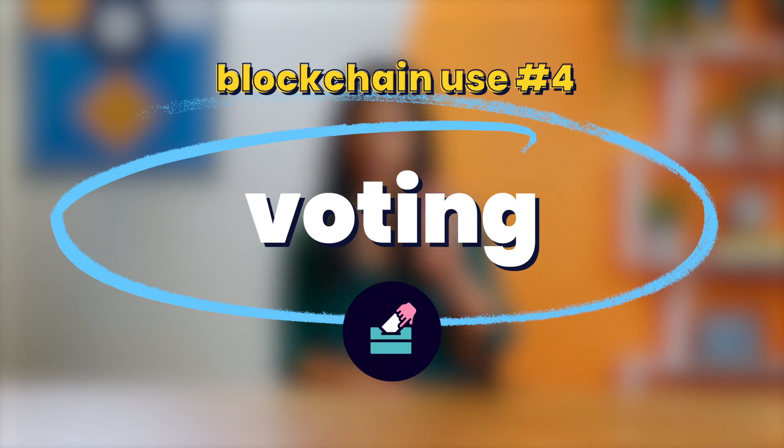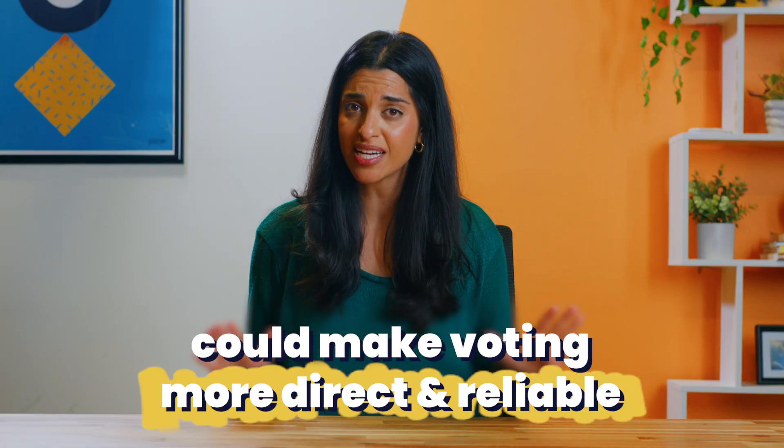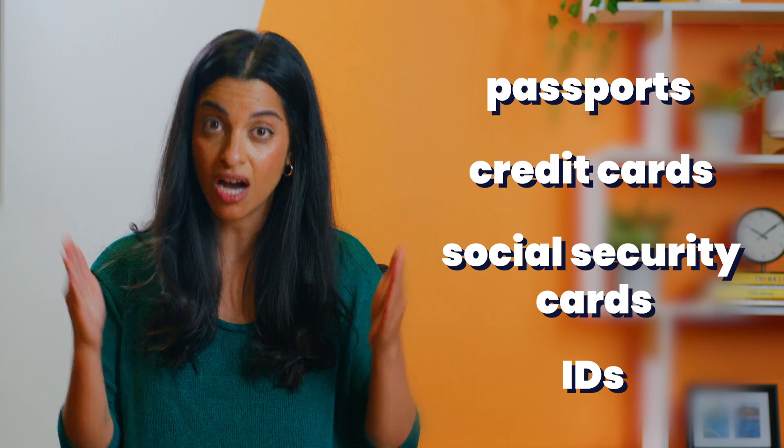Blockchain use number four: voting. Blockchain technology can automatically ensure that voters' identities are verified and that their votes are counted correctly. Removing the middlemen here could make voting more direct and reliable — can you imagine? Blockchain use number five: ID verification. Blockchain technology can automatically ensure that passports, credit cards, social security cards, and IDs are authentic.